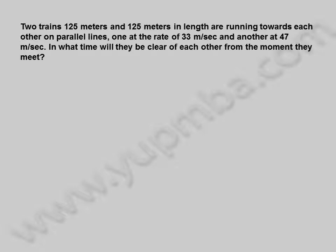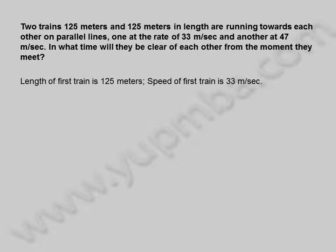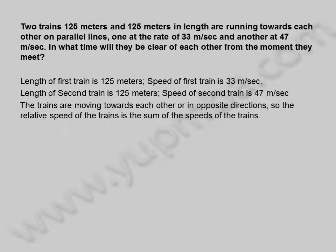In what time will they be clear of each other from the moment they meet? Length of first train is 125 meters, speed of first train is 33 meters per second. Length of second train is 125 meters, speed of second train is 47 meters per second. The trains are moving towards each other or in opposite directions.